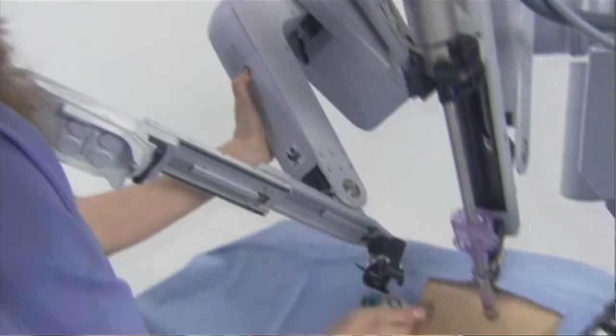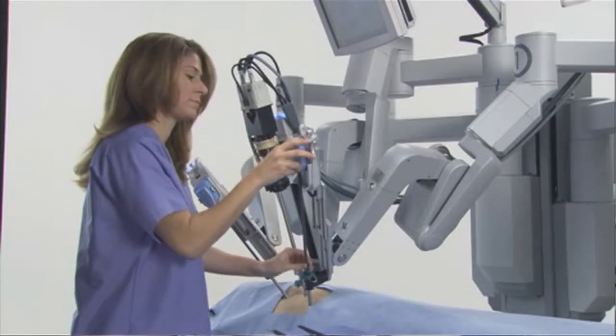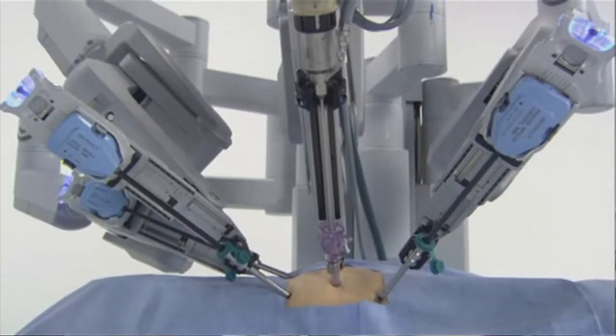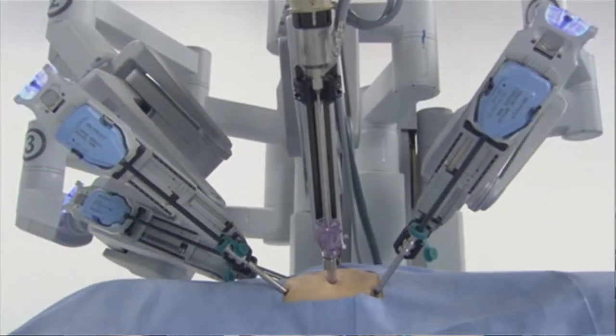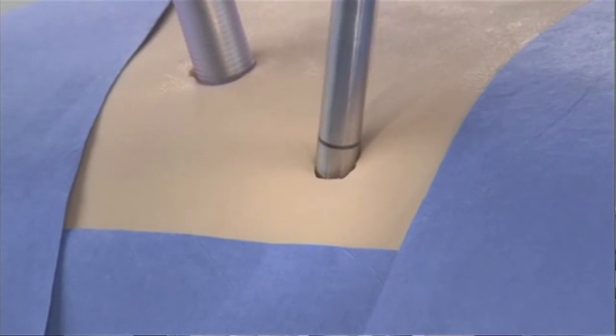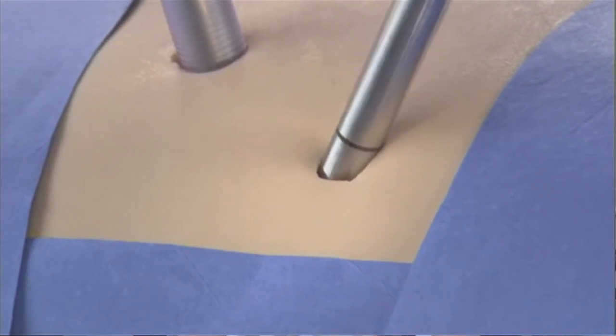With robotic laparoscopy, the robot is docked to the port, so the physician does not need to use the same force. Because the robot has so much more maneuverability and range of angles of its arms, the patient ends up feeling a lot better. I find that my patients have a lot less pain, a lot less bruising, and they return to work a lot sooner.